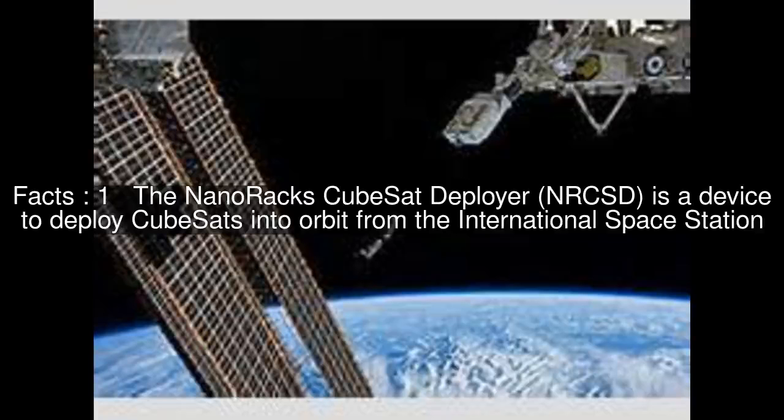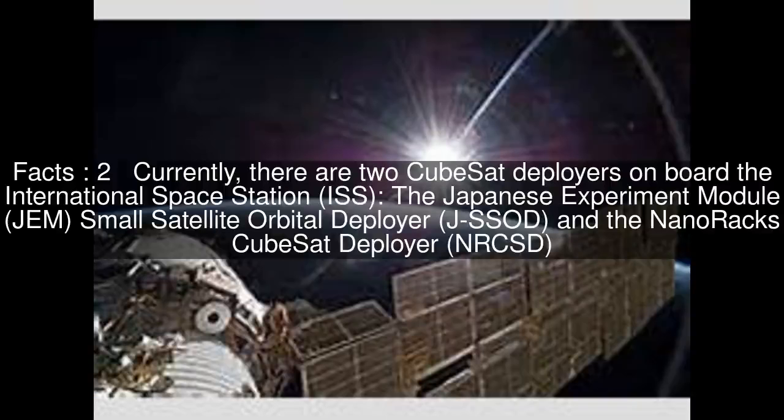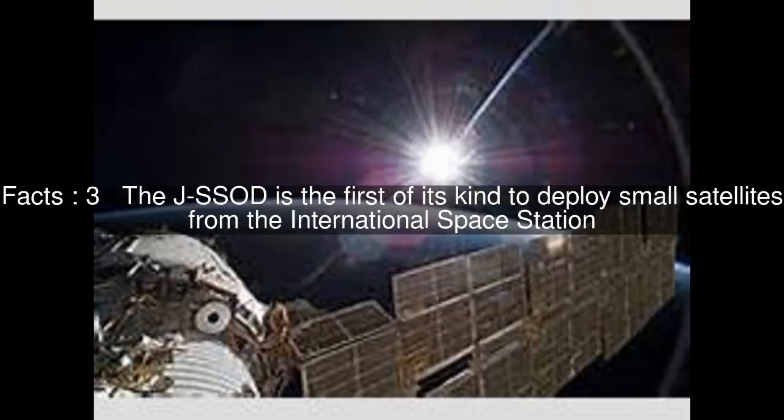The NanoRacks CubeSat Deployer is a device to deploy CubeSats into orbit from the International Space Station. Currently, there are two CubeSat Deployers on board the International Space Station: the Japanese Experiment Module Small Satellite Orbital Deployer (JSSOD) and the NanoRacks CubeSat Deployer (NRCSD). The JSSOD is the first of its kind to deploy small satellites from the International Space Station.